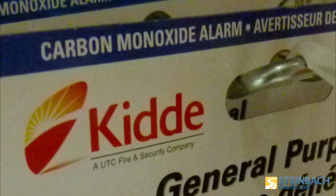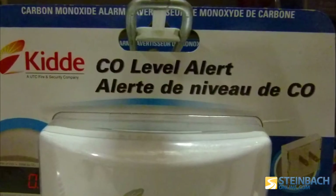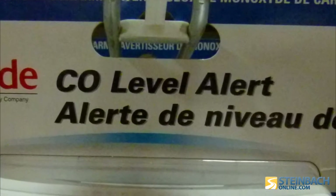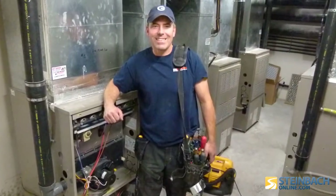A carbon monoxide detector is mandatory in all new home construction. However, Dykstra urges all homeowners to consider installing a CO detector in their home. Everybody should have a carbon monoxide detector — it's the best $50 to $60 you could possibly spend, safety-wise. For Steinbeck Online, I'm Karen Black.